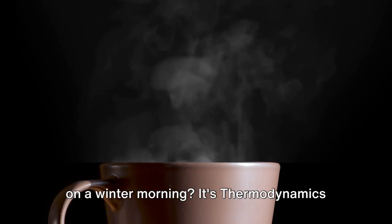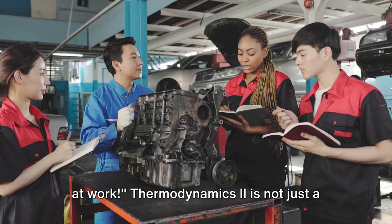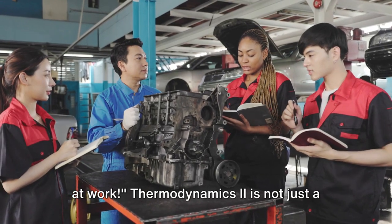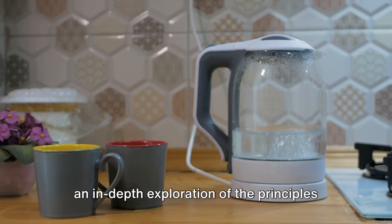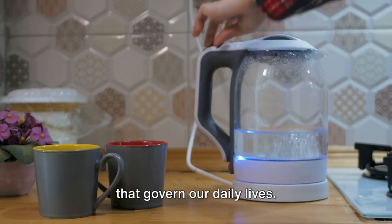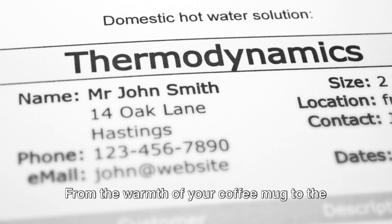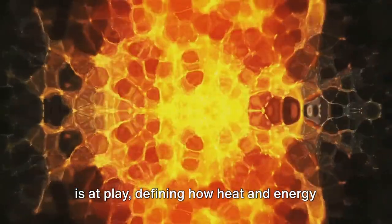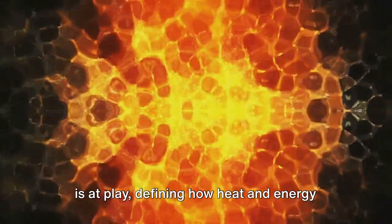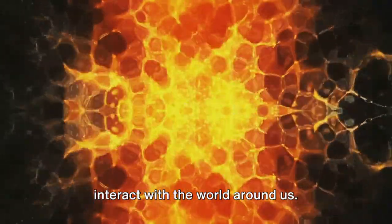Ever wondered why your coffee cools down on a winter morning? It's thermodynamics at work! Thermodynamics 2 is not just a mechanical engineering core course, it's an in-depth exploration of the principles that govern our daily lives. From the warmth of your coffee mug to the chill of your refrigerator, thermodynamics is at play, defining how heat and energy interact with the world around us.